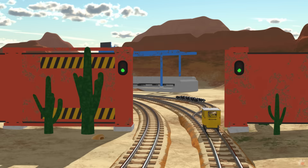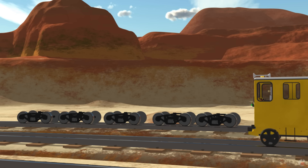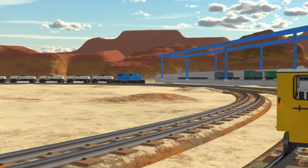Here we test different trains. We use numbers a lot. We count train parts when we build trains. We count how many objects a train can carry.